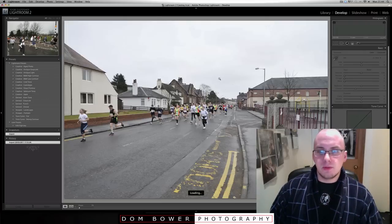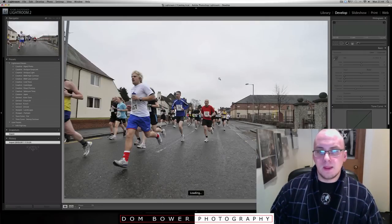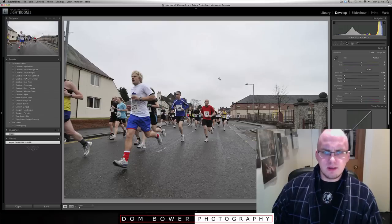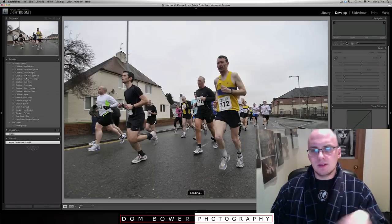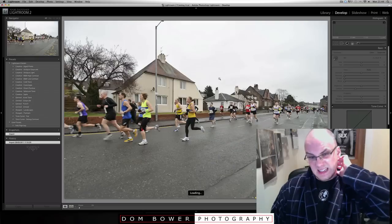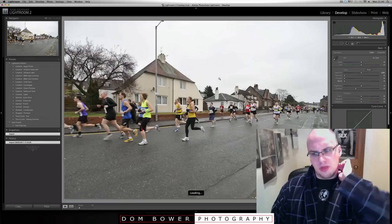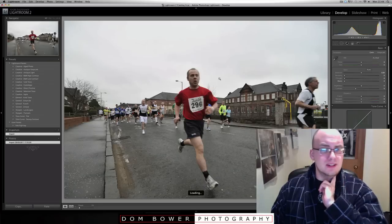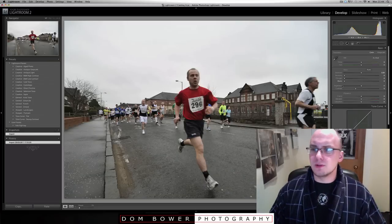If they're running towards you, you probably don't need quite as fast a shot. The first bit of the half marathon — that's about 13 miles — was around the town itself, and it's just not that interesting a place.